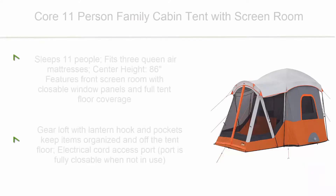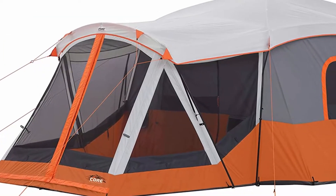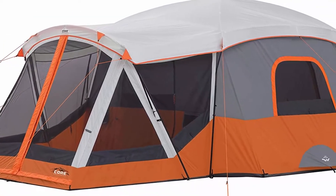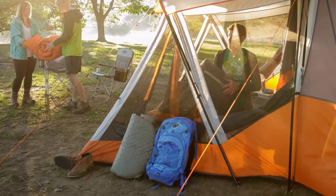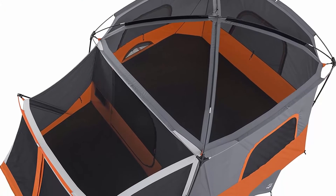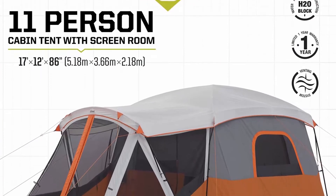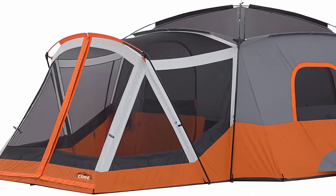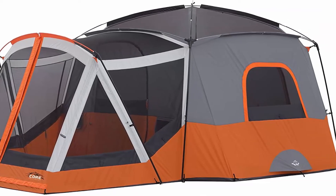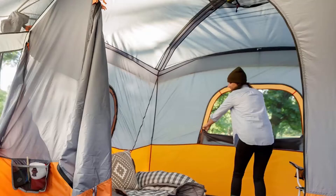Top 7: Core 11-Person Family Cabin Tent with Screen Room. Sleeps 11 people; fits 3 queen air mattresses; center height 86 inches. Features a front screen room with closeable window panels and full tent floor coverage. Core H2O Block Technology and adjustable ground vents included. Gear loft with lantern hook and pockets keep items organized and off the tent floor. Electrical cord access port is fully closeable when not in use. Includes tent, tent poles, rain fly, gear loft, tent stakes, carry bag, and a one-year limited warranty.